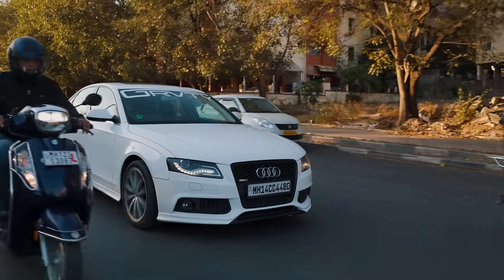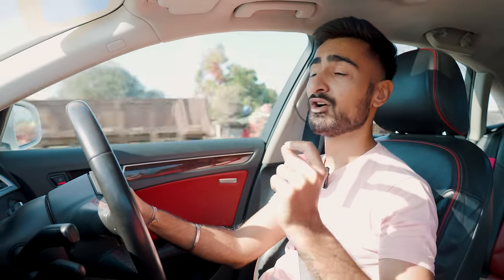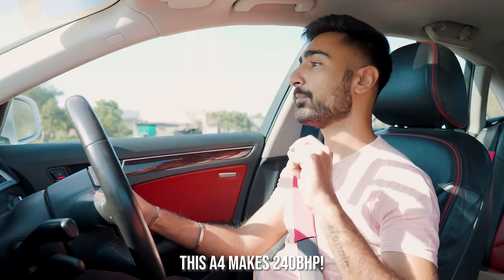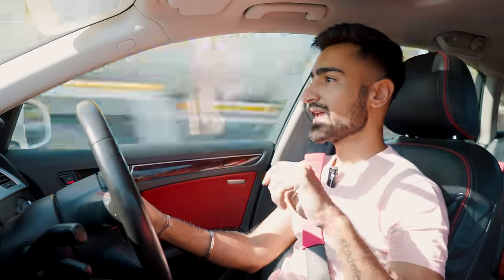One thing you guys don't know about this car that hasn't been filmed is that I have put a Stage 1 remap on it. The Gen 1 3-litre TDI V6 comes stock with around 211 or 241 bhp depending on the type of car you've got. My Stage 1 remap now pushes that up to 300 or 310 bhp and 600 Newton metres of torque. So we've got quite a bit of power and it's all delivered to all four wheels.